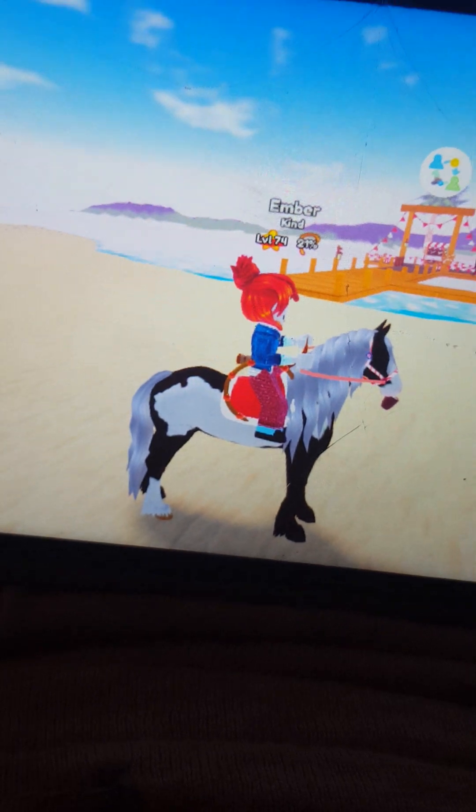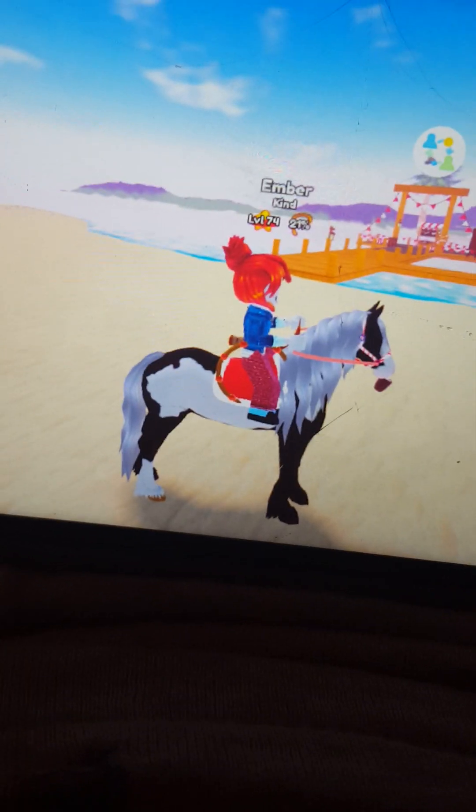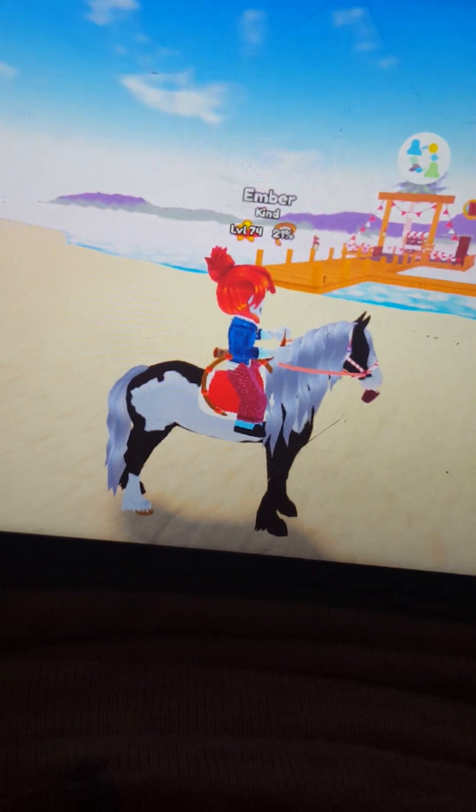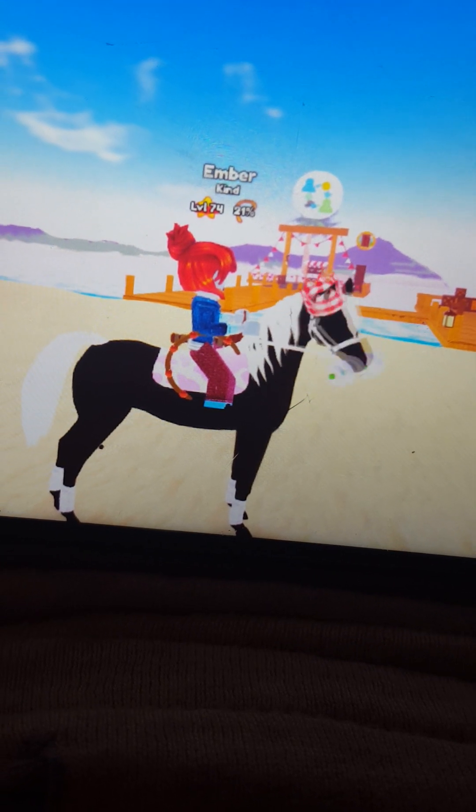Okay so this is Sage, she is my Friesian and she's very pretty. She is not a legacy coat but I think she's very pretty. Okay so this is Ray - he is an Arabian slash Friesian and he has a legacy coat.